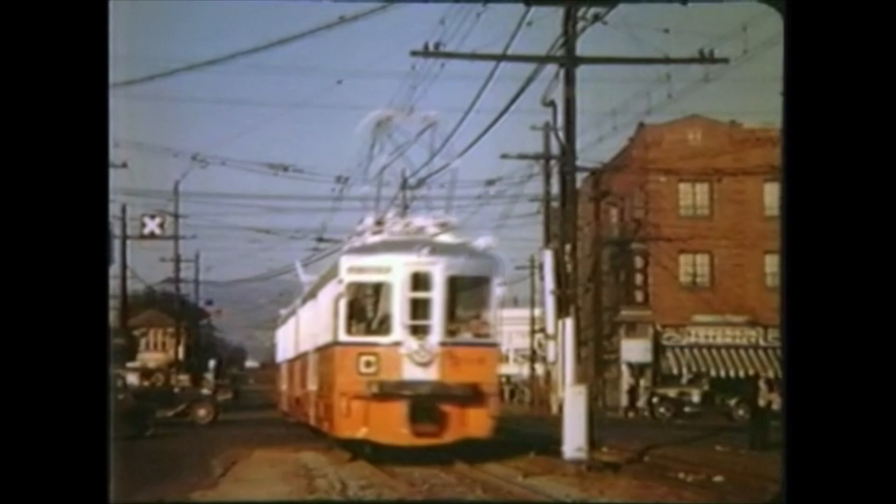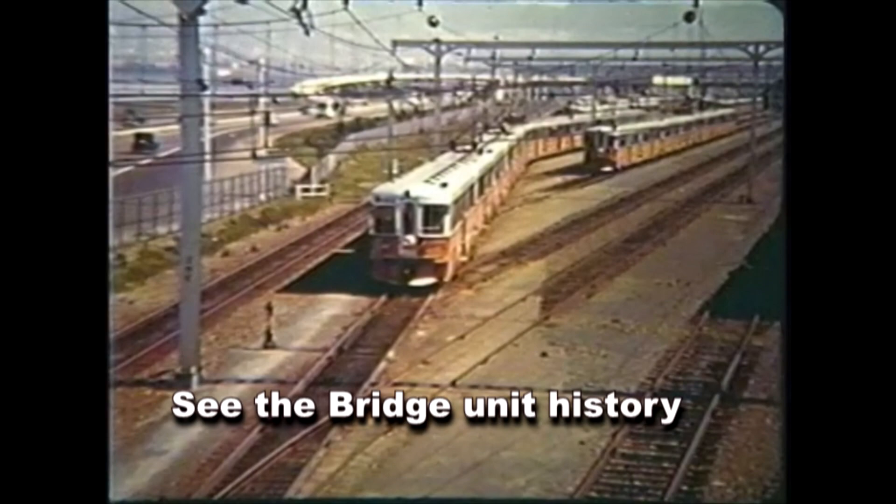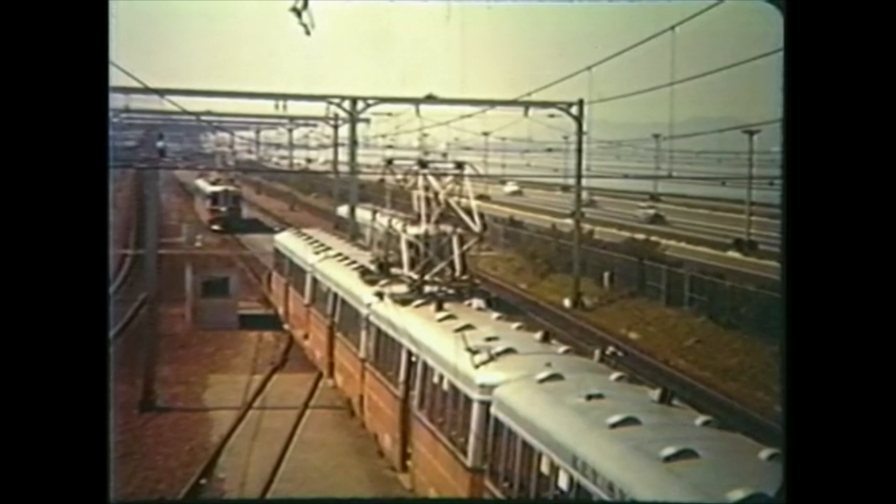By 1939, the Key System replaced older units with 88 modernized articulated interurbans referred to as the bridge units. These were built in anticipation of running trains over the new Bay Bridge tracks and were originally painted orange and silver. This view shows the Key System's bridge yard alongside the auto easement to the new Bay Bridge. This midday train will take the bridge to San Francisco using the bridge's lower deck.